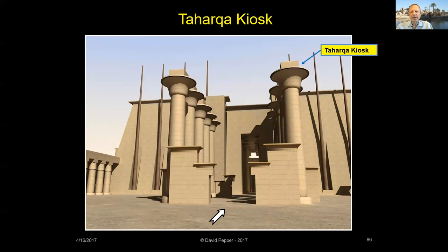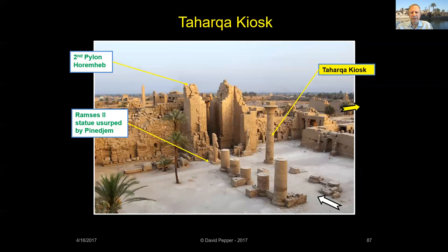Taharqa also erected an impressive limestone kiosk in the middle of the Sheshank Court. Two rows of five large open papyrus columns connected by low screen walls formed the free-standing structure, which meant that Panegim's Avenue of Sphinxes had to be moved to the sides of the court, where they still stand today. Only one complete column of Taharqa's kiosk stands today. Some scholars believe it functioned in the Union of the Disc ceremony — an annual ceremony entailing moving the cult statue of Amun-Ra out from his shrine into the sunlight to be re-energized.